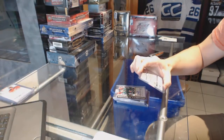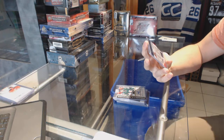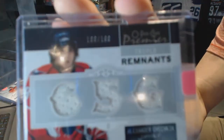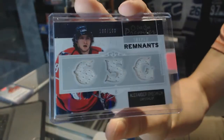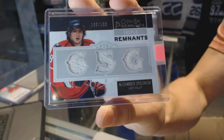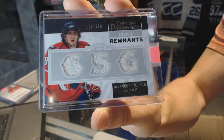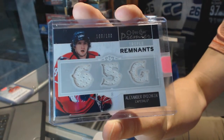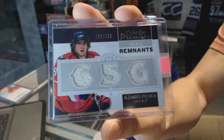And we've got an 08-09 OPC Premier Triple Remnants Jersey, numbered 100 of 100, for the Washington Capitals — Alex Ovechkin. 100 of 100 for the Capitals.